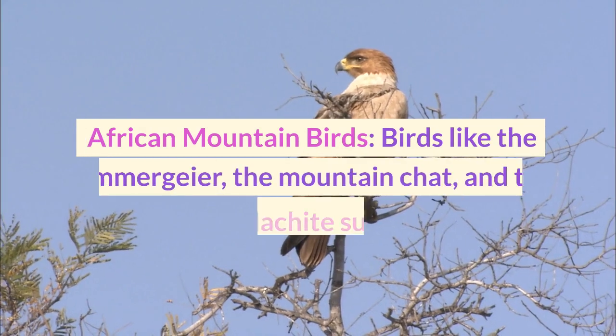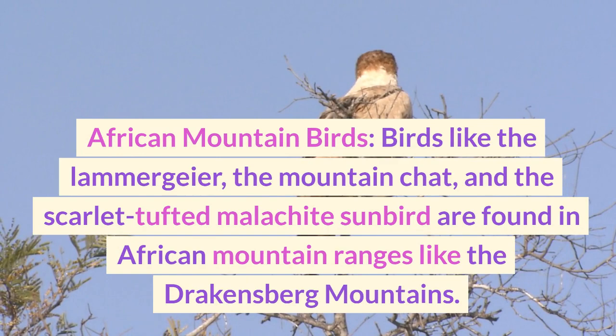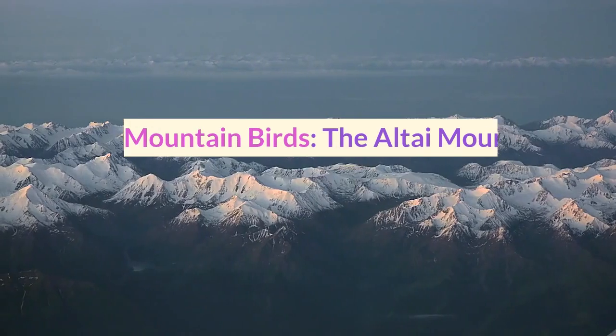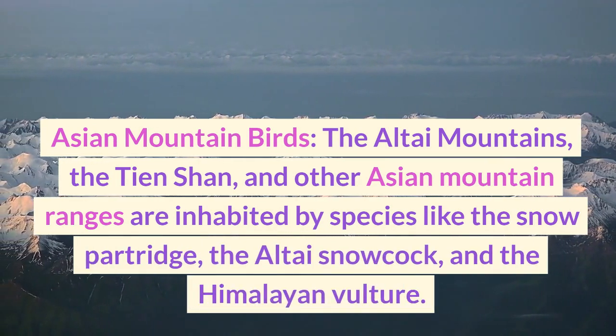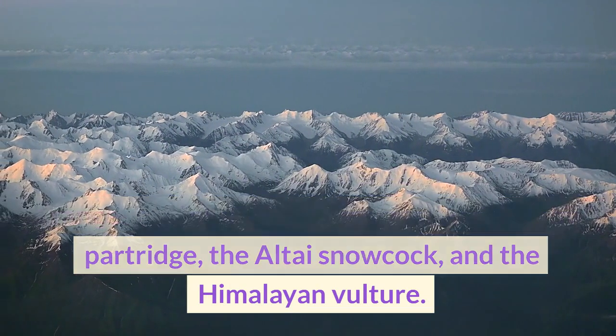Birds like the lammergeier, the mountain chat, and the scarlet-tufted malachite sunbird are found in African mountain ranges like the Drakensberg mountains. The Altai mountains, the Tianshan, and other Asian mountain ranges are inhabited by species like the snow partridge, the Altai snowcock, and the Himalayan vulture.